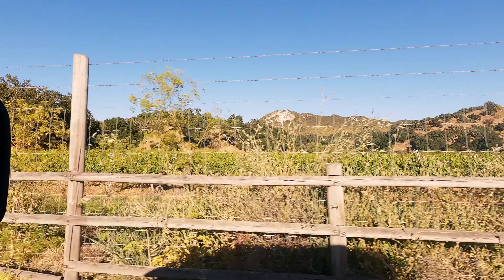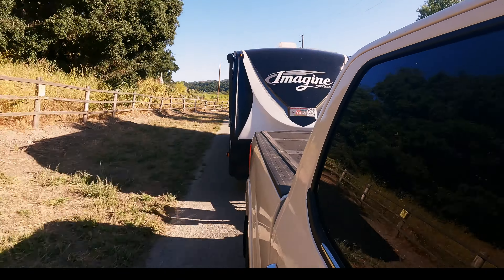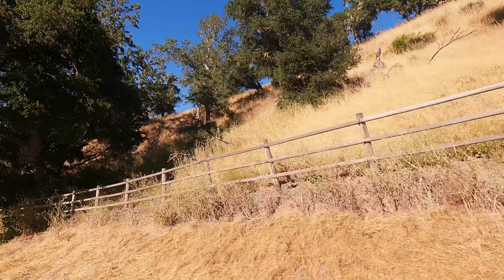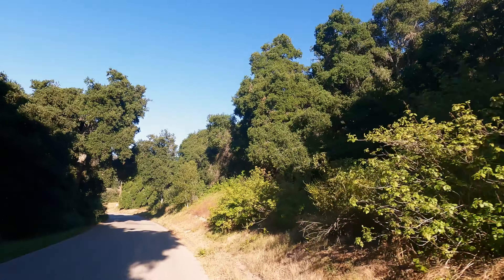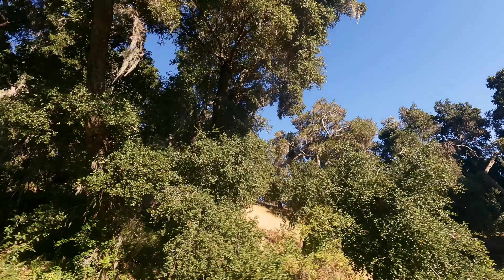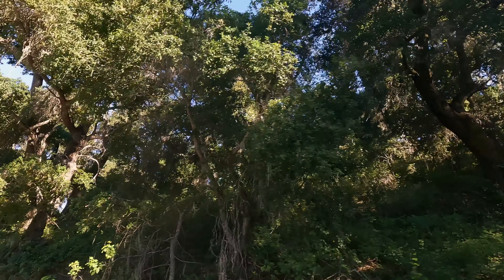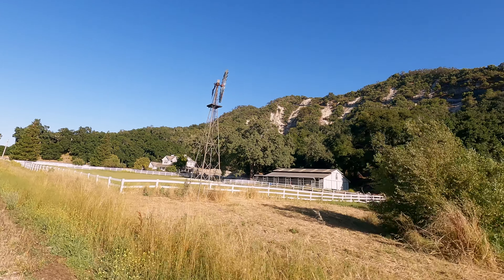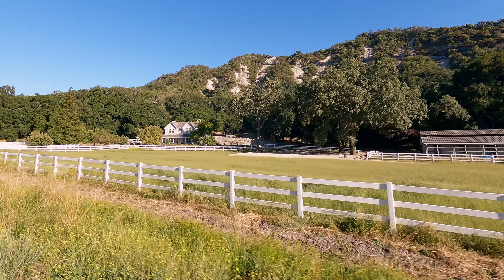We passed the occasional vineyard as well. Someday it would be fun to sample the wine from this area. There are some truly massive oak trees here — during the hot summers, their shade must be quite welcome. Finally, we arrive at our destination, nestled among the oaks, as enchanting and picturesque as we remember.